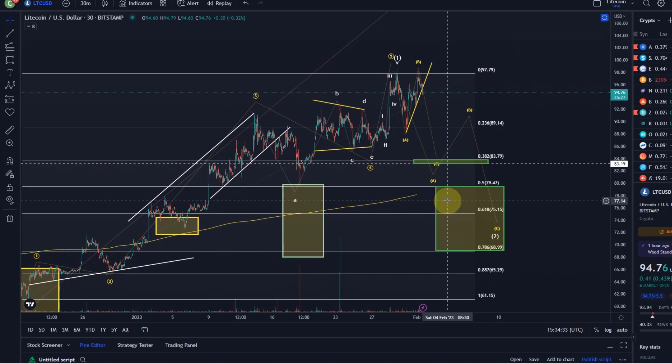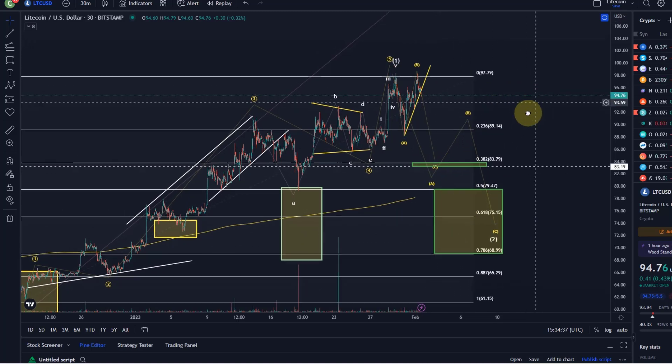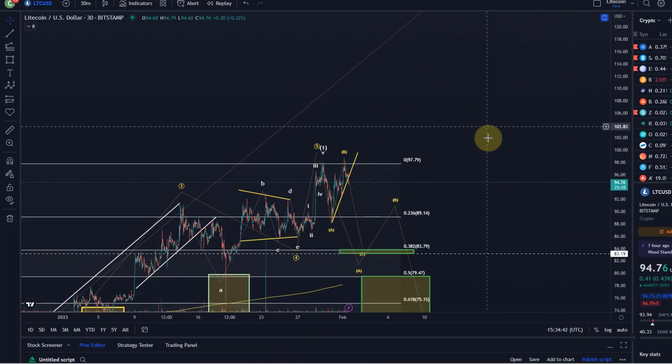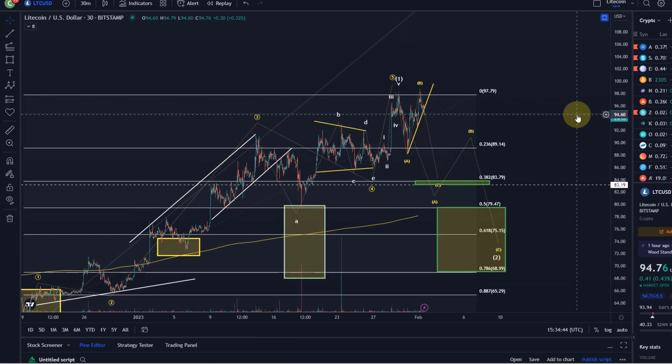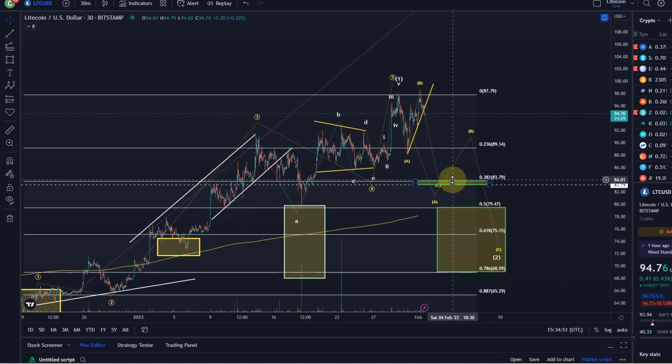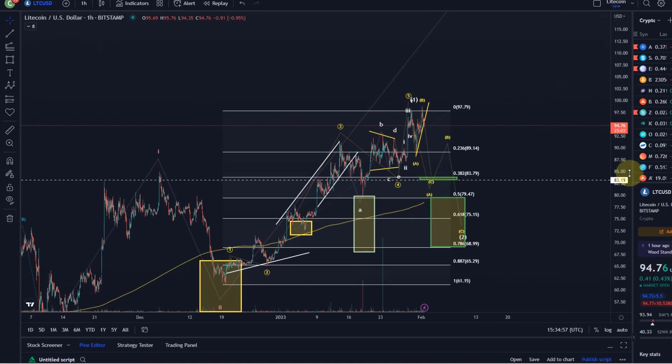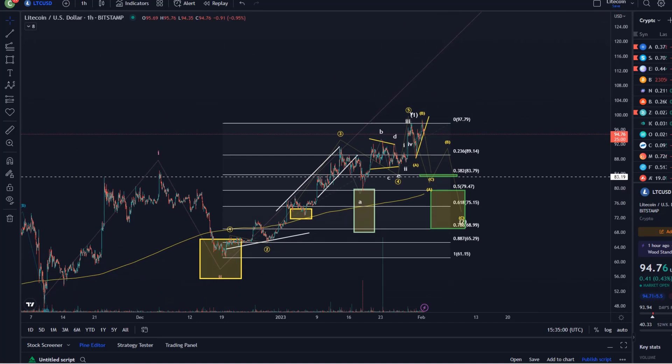What could also happen is that all of this is just an A wave, we move up in B, then come down in C — possible, since it would otherwise be a very shallow wave two. And if we don't even get down there, then we're probably directly in the third wave breakout scenario. For me, this year becomes only a good trade setup if we really get down into these regions. That's my update on Litecoin — if you liked it, please hit the like button, leave a comment, subscribe, and check out the channel membership. Thanks for watching!